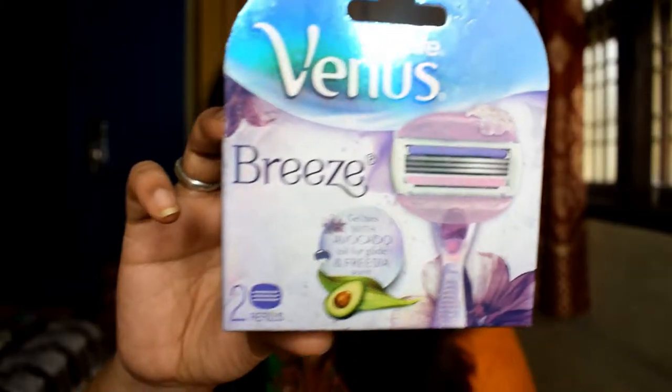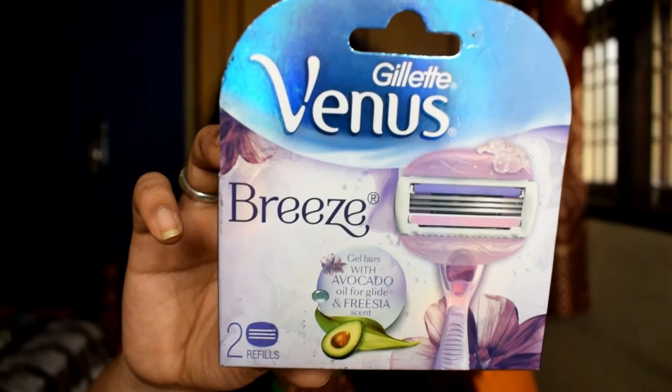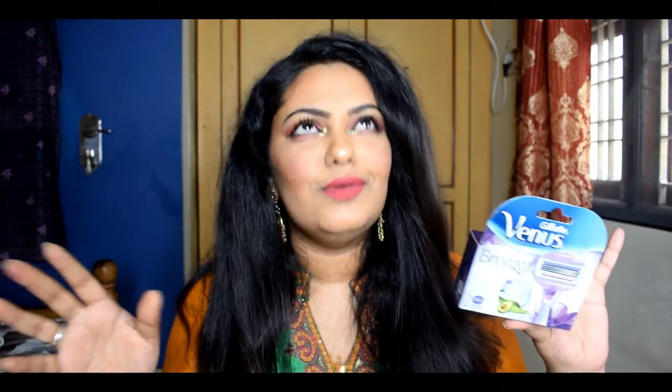The next product is the Venus Breeze Razor — an essential and a refill. It has gel bars with avocado oil for glide and a freesia scent. I specifically love this because of the fragrance and how smooth it makes my skin after shaving. That's why I switched from the regular blue one. It's really really good.